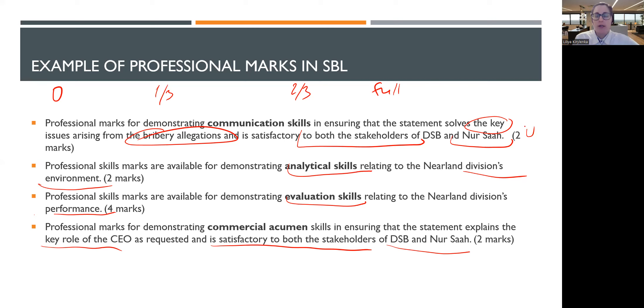SBL is tricky and very special, but the idea of scoring analytical, evaluation, and commercial marks is the same as discussed for ordinary exams. The way you need to answer your question is exactly as we discussed: citation, theory, conclusion — in the same paragraph.